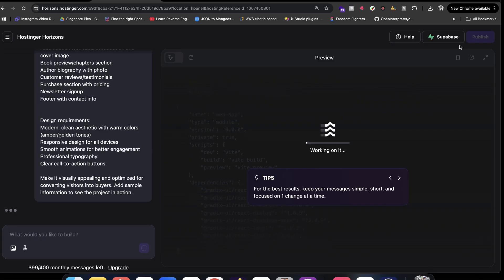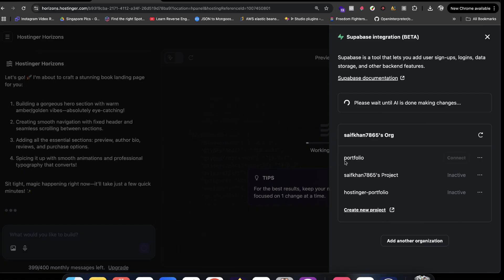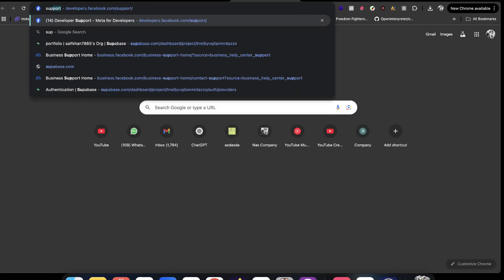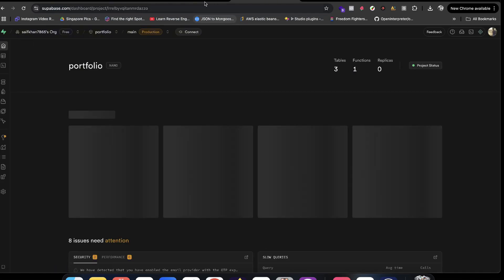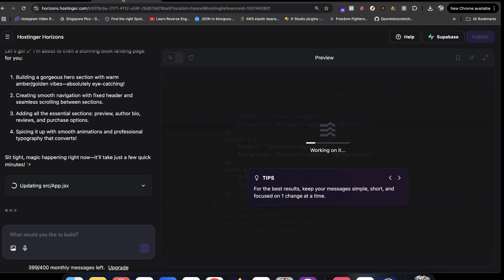Here you can see there's a Supabase integration option. We'll connect one of my projects — a portfolio project. Once the integration is done, we'll connect it. If you want to follow along, you can create a project on supabase.com and create a creator account. This is the portfolio project I have — I've been testing this out for a while.